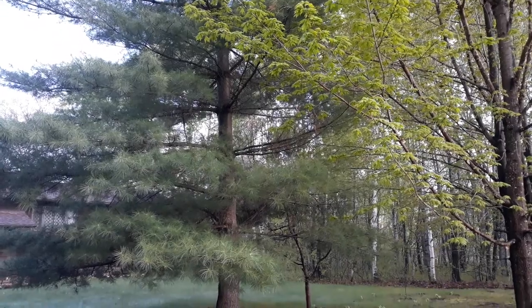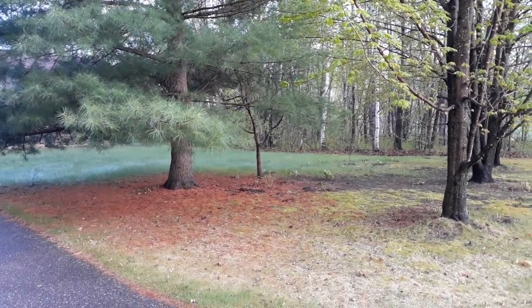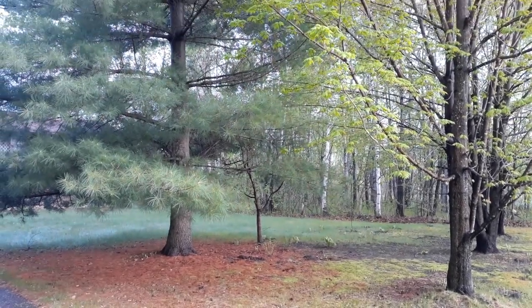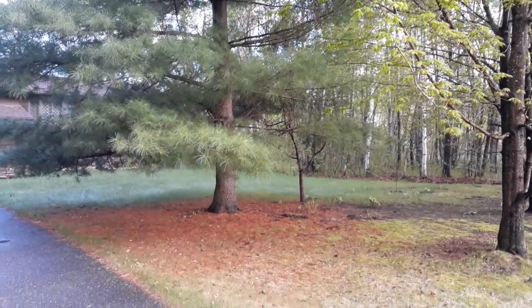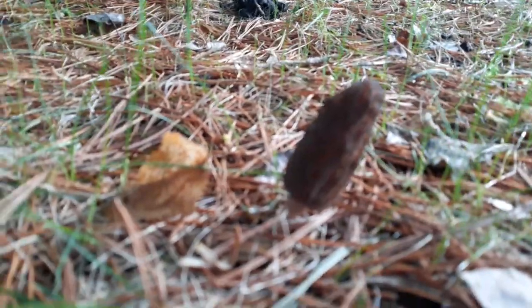Hi everyone, I want to do a quick video about wild edibles. This is my front yard and I'm in Minnesota. Morel mushrooms are popular this time of year — they're hard to find and I've never actually found any until this year. I found some popping up under our big white pine tree. We also have some maples and an old apple tree, so I thought I'd show you what they look like.